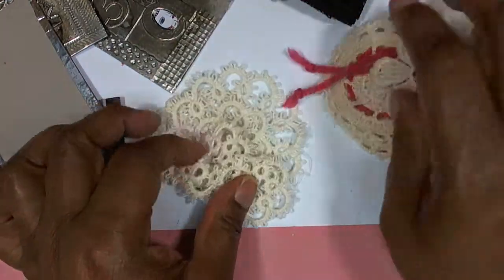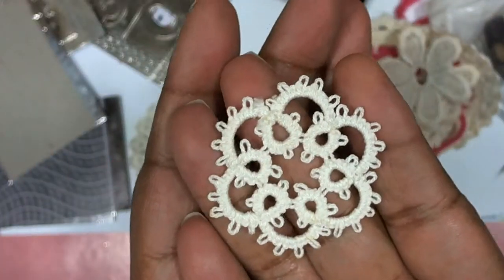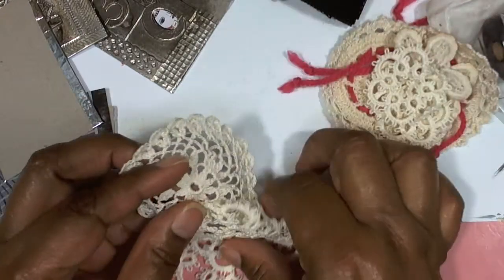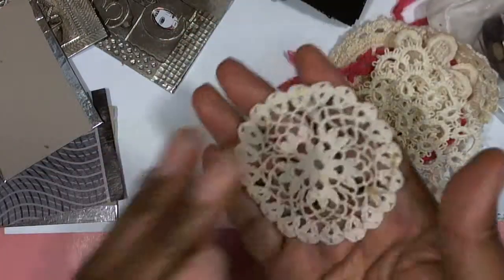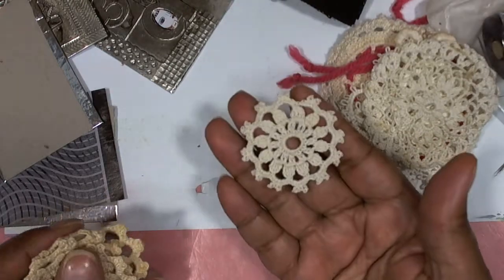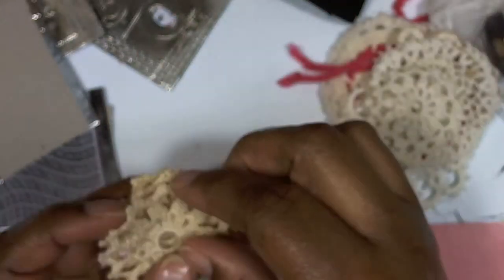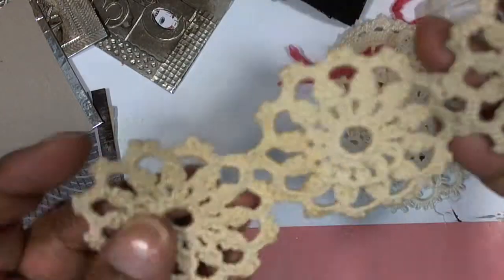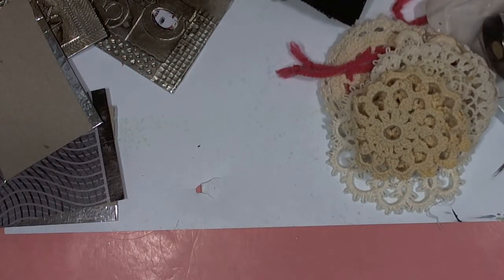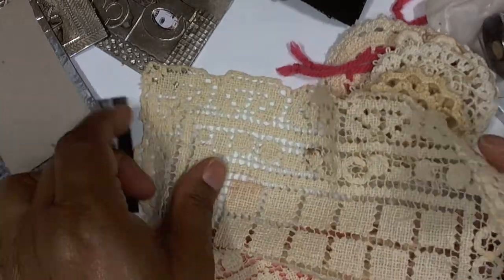This floral applique. This is tatted lace, so it's not crocheted — it's a little different. Doily. I love that because I can never catch the paper bag lady with any of the size doilies in stock that I would want. Several — well, these are actually attached.